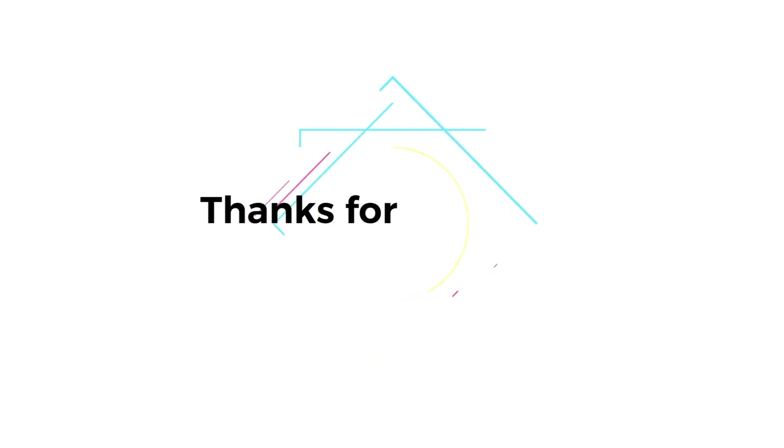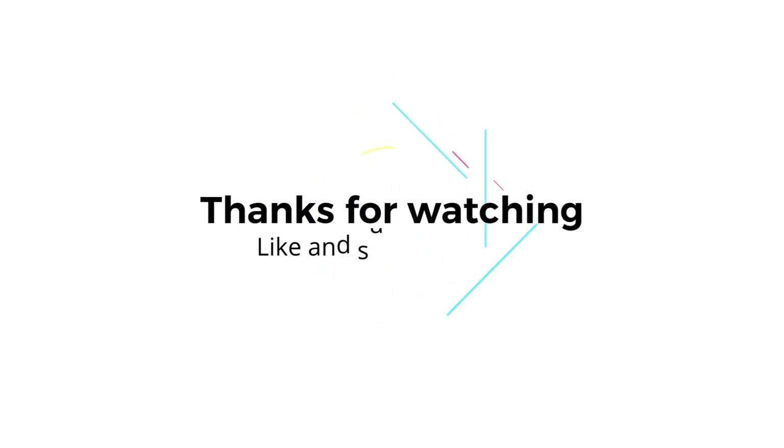That's all for this video. Hope this helped. If so, hit the like and subscribe button. We'll see you next time.